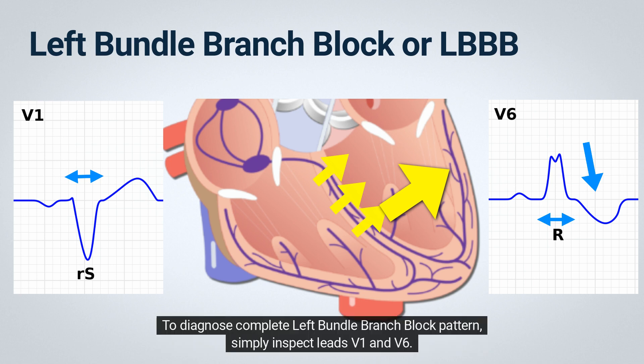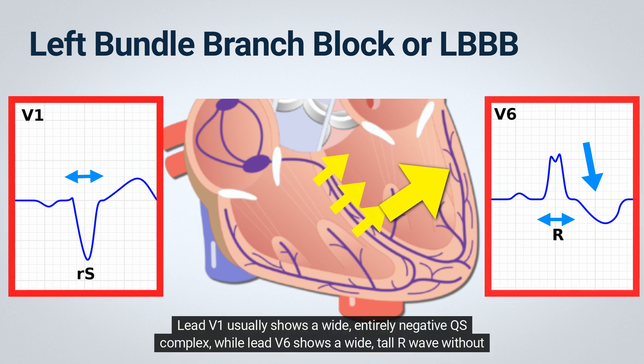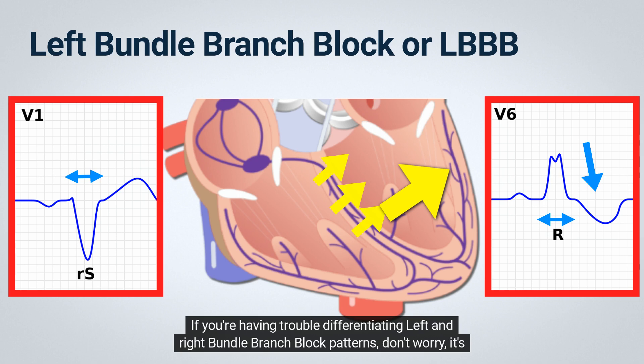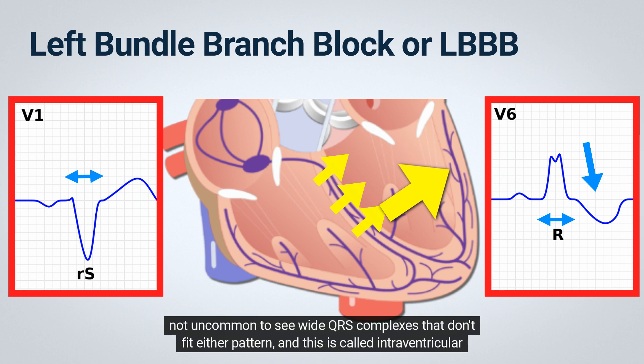To diagnose complete left bundle branch block pattern, simply inspect leads V1 and V6. Lead V1 usually shows a wide, entirely negative QS complex, while lead V6 shows a wide, tall R wave without a Q wave. If you're having trouble differentiating left and right bundle branch block patterns, it's not uncommon to see wide QRS complexes that don't fit either pattern — this is called intraventricular delay.